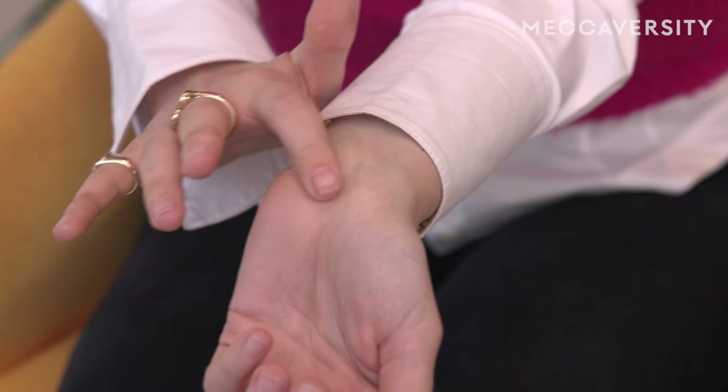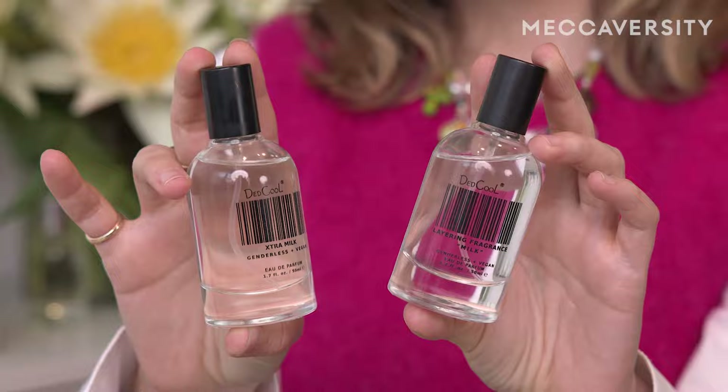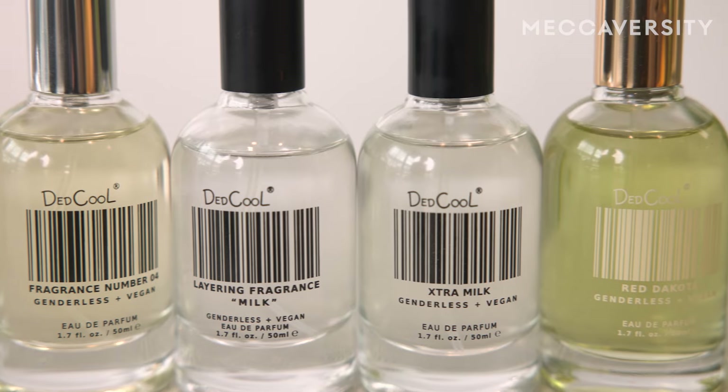Any scent for the day, I always layer with milk. It creates a warmth. It grounds the notes and stays on all day. Milk is called milk because it is supposed to resemble a second skin. It is light, it is soft, it is sensual. It is supposed to be a personal scent for you and not to overwhelm the people around you. Milk and extra milk's base notes are musk, amber and bergamot. The extra milk notes are the same, just highly concentrated so you can get that same note profile of your beloved milk scent but as more of a standalone fragrance.